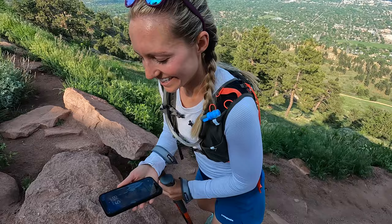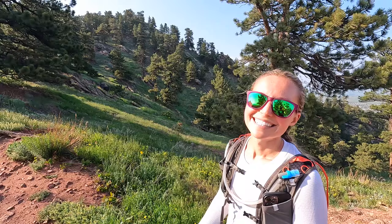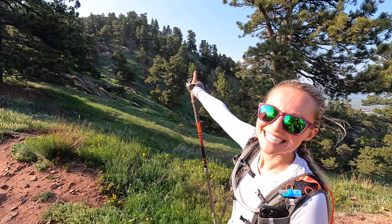About to hit 16 miles, almost at 5,400 feet of elevation gain. Almost there — you got this! The very last summit, Sanitas, is right behind me. Almost made it.